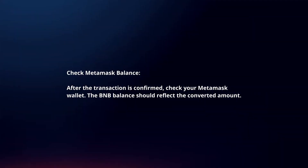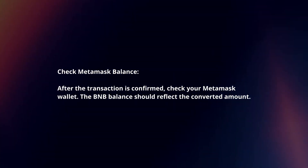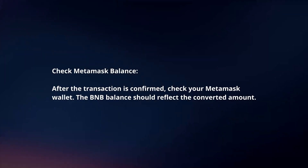Check MetaMask balance. After the transaction is confirmed, check your MetaMask wallet. The BNB balance should reflect the converted amount.